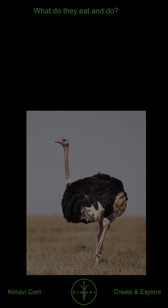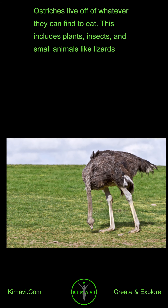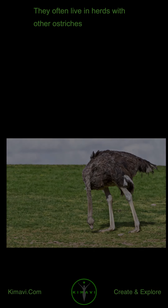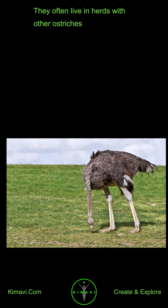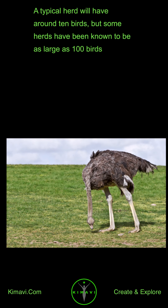What do they eat and do? The common ostrich's diet consists mainly of plants. Ostriches live off of whatever they can find to eat, including plants, insects, and small animals like lizards. They often live in herds with other ostriches. A typical herd will have around 10 birds, but some herds have been known to be as large as 100 birds.